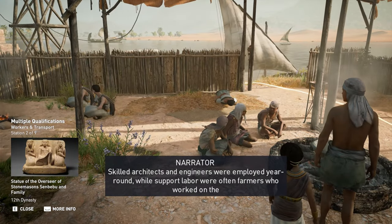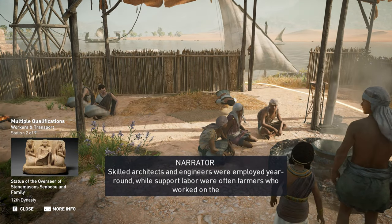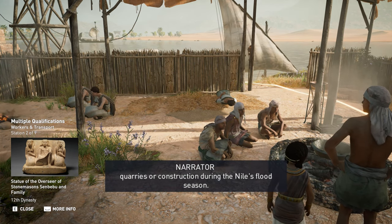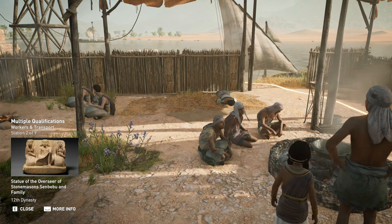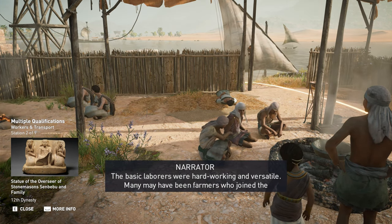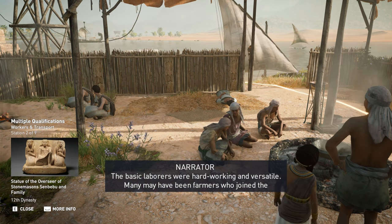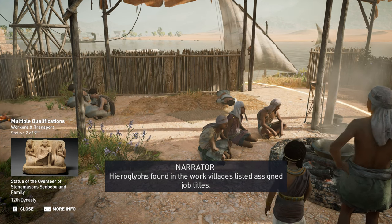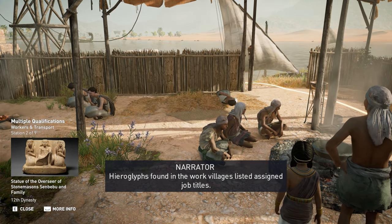Skilled architects and engineers were employed year-round, while support labor were often farmers who worked on the quarries or construction during the Nile's flood season. The basic laborers were hard-working and versatile, and many may have been farmers who joined the construction during the off-season. Hieroglyphs found in the work villages listed assigned job titles.